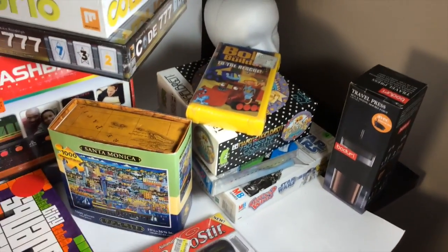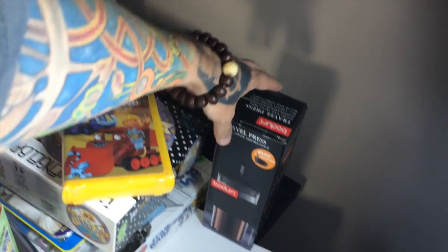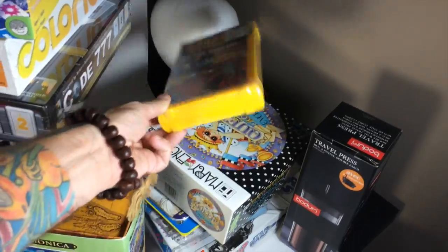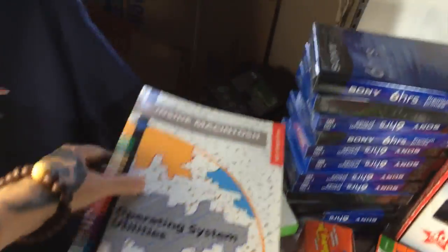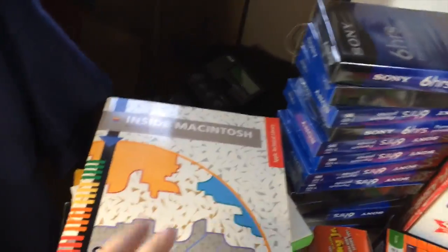Got these three items at a Boy Scout rummage sale — and that's all there was, I swear: a little coffee press, a Bob the Builder videotape, and a sealed puzzle. Also want to give a shout-out to Golden Finger Picker — and I also got a vintage Macintosh manual.